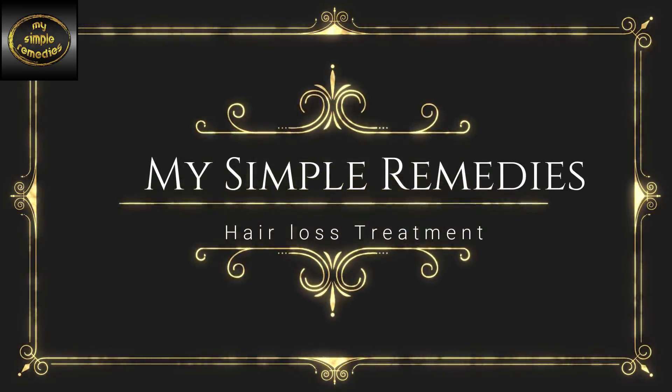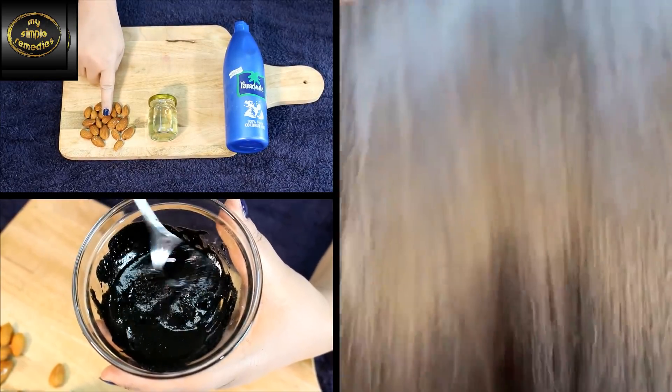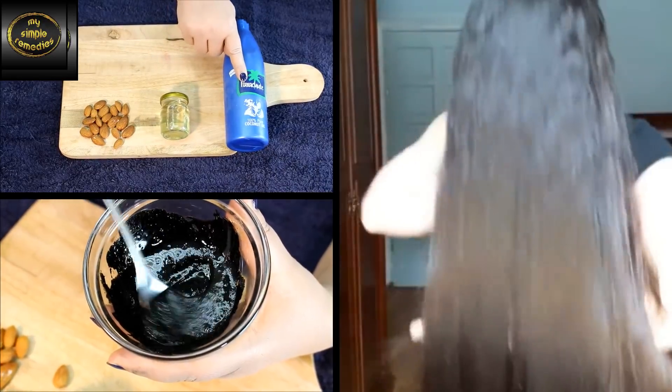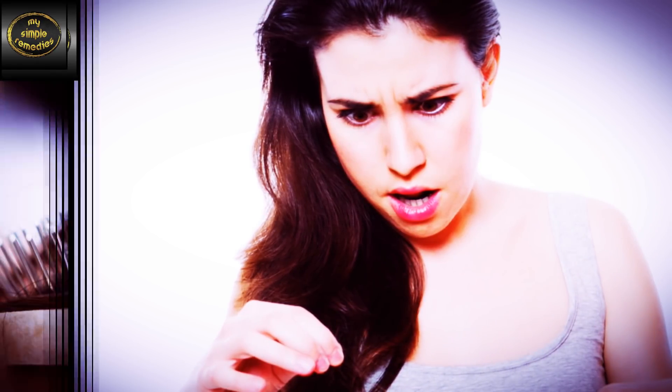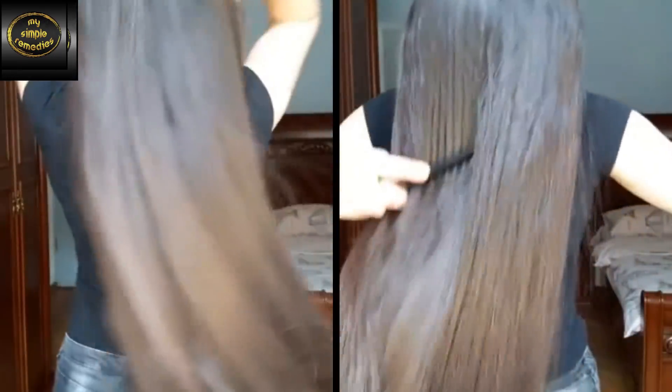Hey guys, welcome back to my channel, My Simple Remedies. By now, you've probably seen countless tips online about hair loss prevention, but today's tip only requires two uses to keep your hair from falling out. Regular use for up to two weeks will prevent hair loss permanently. This isn't a joke — preventing hair loss will ensure your hair grows long and strong. So let's get started making this remedy.